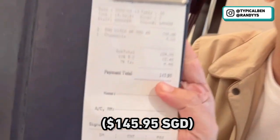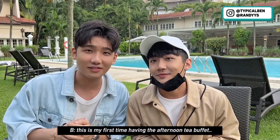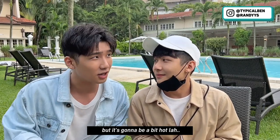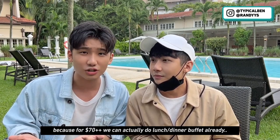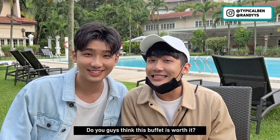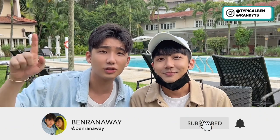So the bill is here — $145.95. Expensive! So we're done with the afternoon tea buffet. This is my first time having afternoon tea buffet. The ambience is not the best, and if I could choose I'd pick the outdoor seating, though it's a bit hot. There are some nice food items like the beef wellington and cheese tart, but the price is a bit pricey — for $70-plus-plus we can actually do a lunch or dinner buffet. Overall it's okay, but being seated in the lobby area made it feel a little messy. Do you guys think this buffet is worth it? Leave a comment below to let us know. Remember to subscribe, click the notification bell, and follow us on Instagram and TikTok. We'll see you guys in the next video!